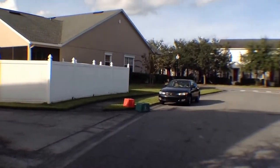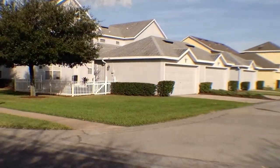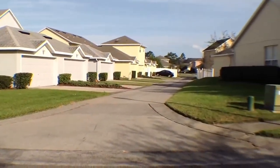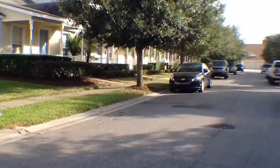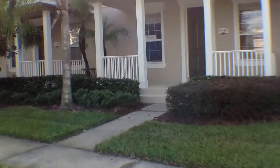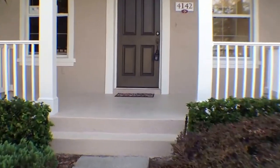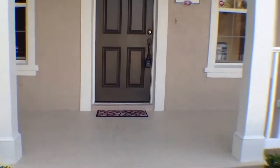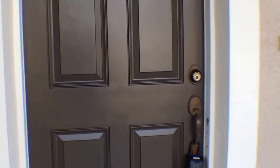But before we do, let's take a peek at the neighborhood surrounding this great property. This home is located in the South Village of Avalon Park, in East Orange County in Orlando, Florida.